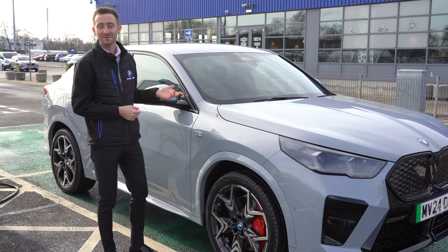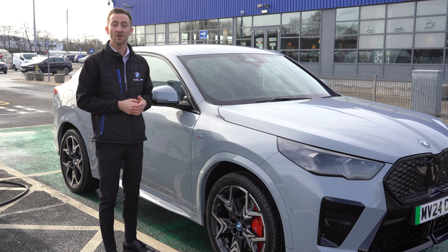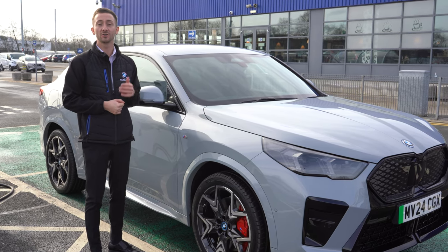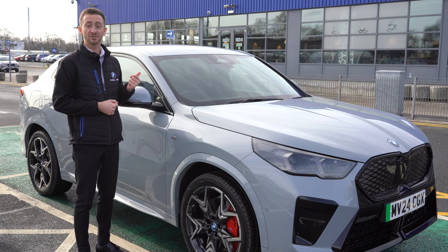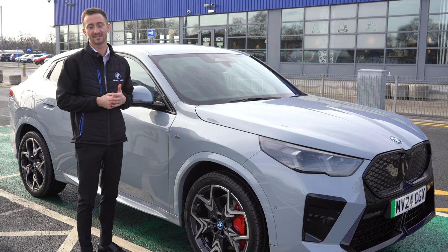The BMW iX2 is capable of charging up to 11kW on AC charging or 130kW using a DC charger. That means you can get up to 80% charge in just 29 minutes. Let's plug it in.